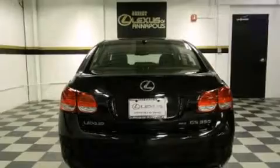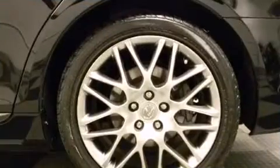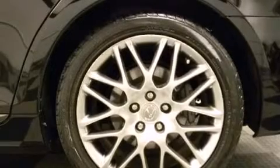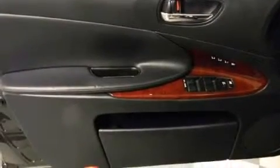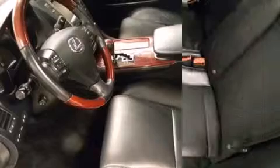Lexus prioritized practicality, efficiency, and style by including speed-sensitive wipers, a power seat, an outside temperature display, automatic dimming door mirrors, heated seats, and leather upholstery. Everything is where it ought to be, from the dashboard controls to the door locks and window controls.